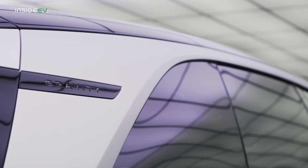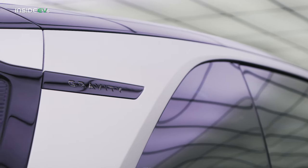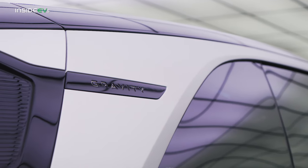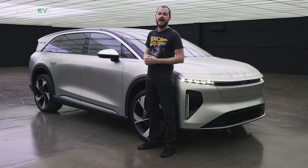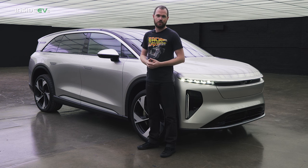I think it's so phenomenal. I also really appreciate that this material stretching from the A-pillar to the D-pillar is genuine anodized aluminum. It's going to be available in both this bright finish and a darker stealth finish if that's more your taste.